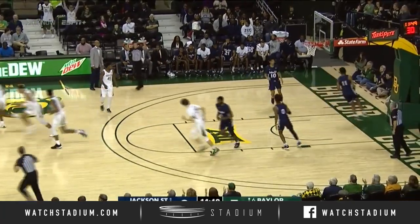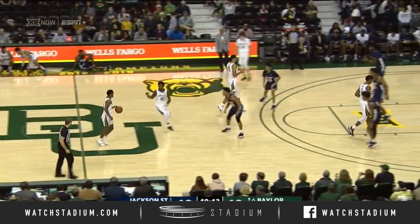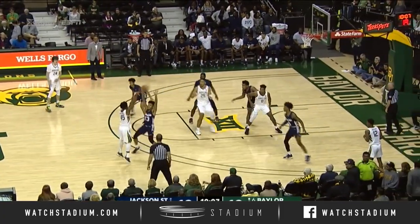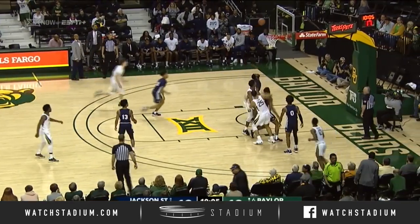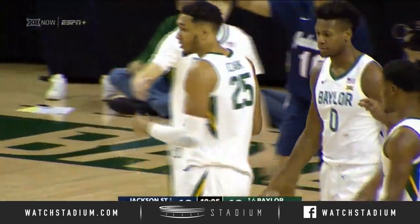Thomba hands the ball to Butler who nails a three from the left side. When he was there, he started every game that he played, ended up transferring to Jackson State, but he knows how to compete at this level. He's been good. Here's Tristan Clark, gets the feed, nice easy turnaround jumper is good, and he's fouled.